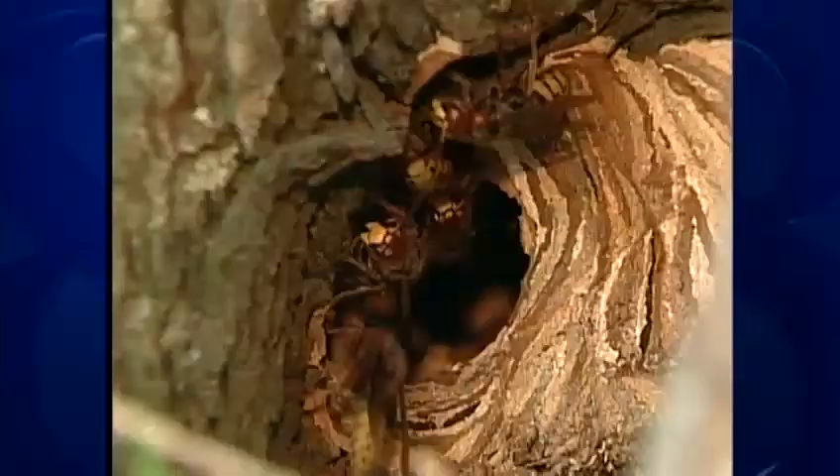Are those big hornets dangerous? Yes, they do deliver a nasty sting, and at the nest site they can be very aggressive. But away from the nest, when they're buzzing around the porch light, they don't seem interested in picking a fight.